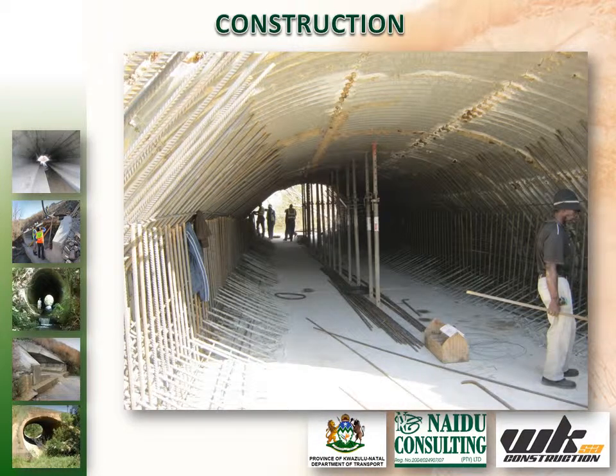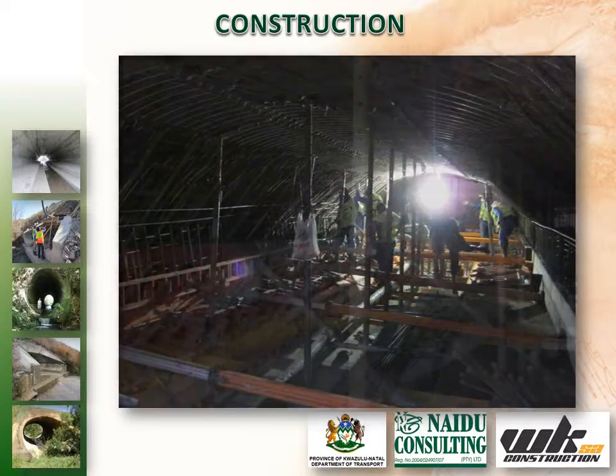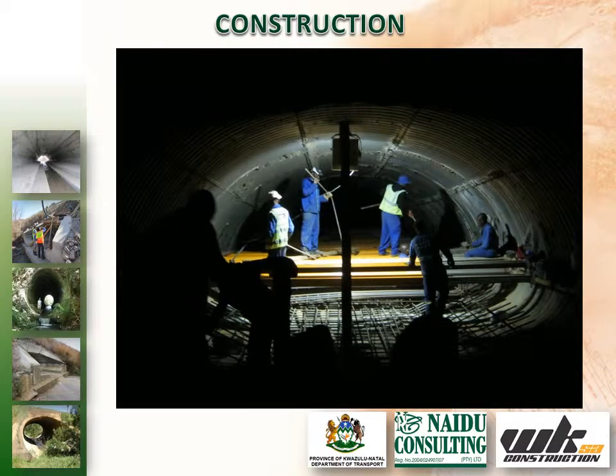Upon commencement, it was quickly realised that preparation and construction of the new invert, walls and roof slab were going to be challenging given the UMCOR's shape and major distortions. Therefore, close cooperation and coordination between the design team, temporary work supplier and contractor was required to ensure the success of the project.